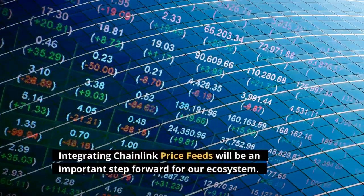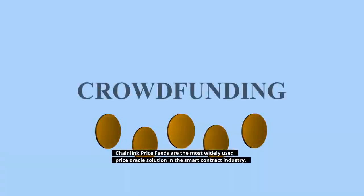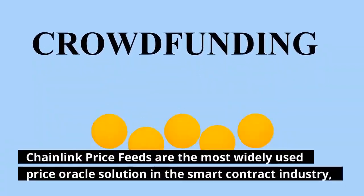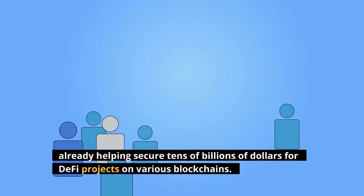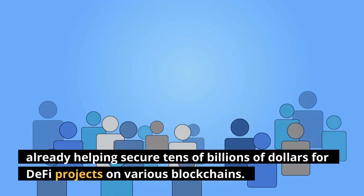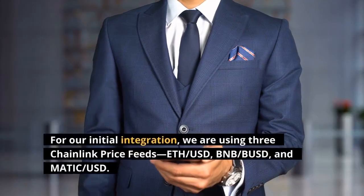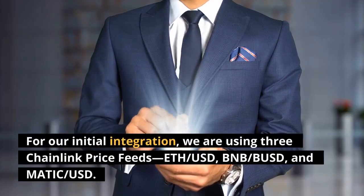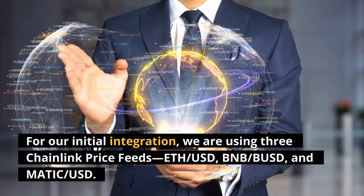Integrating Chainlink price feeds will be an important step forward for our ecosystem. Chainlink price feeds are the most widely used price oracle solution in the smart contract industry, already helping secure tens of billions of dollars for DeFi projects on various blockchains. For our initial integration, we are using three Chainlink price feeds: ETH-USD, BNB-USD, and MATIC-USD.